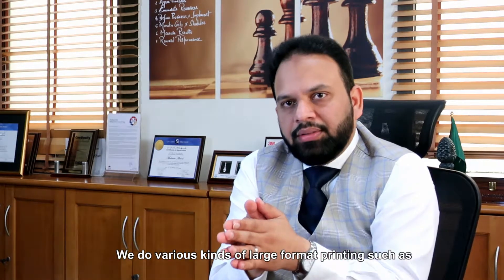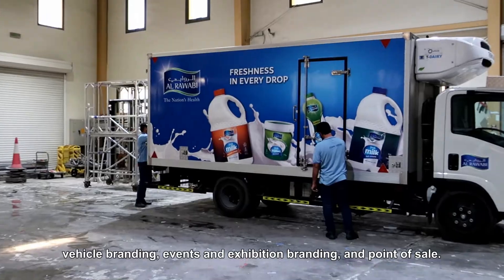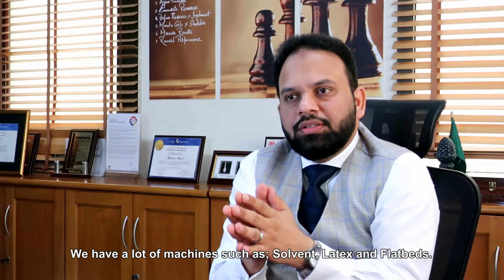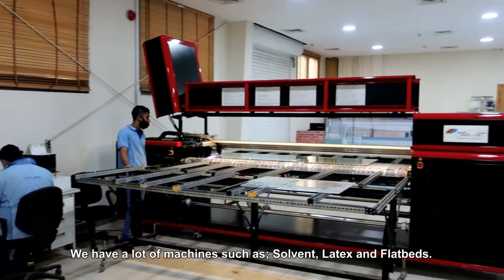Hi, I am Mudassar, Head of Operations at Joseph Graphics. We do various kinds of large format printing such as vehicle branding, event and exhibition branding, and point of sale. We have a lot of machines such as solvent, latex, and flatbeds.